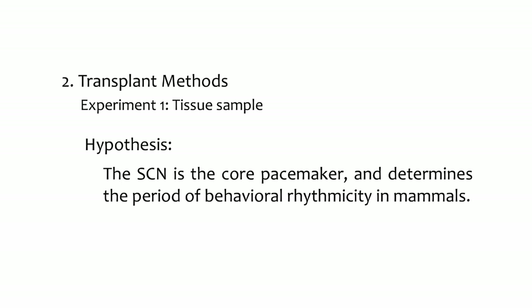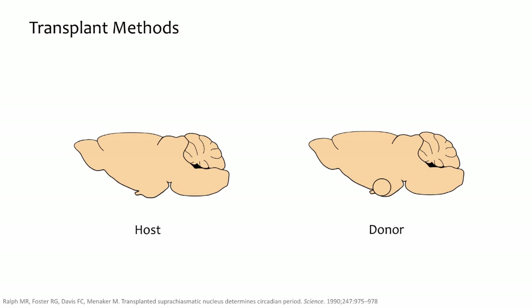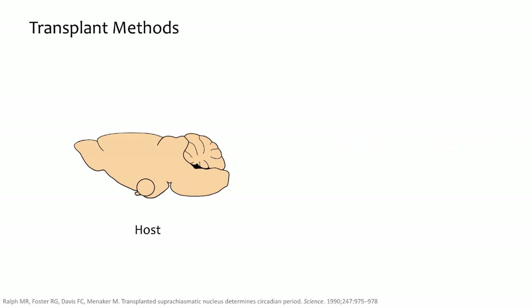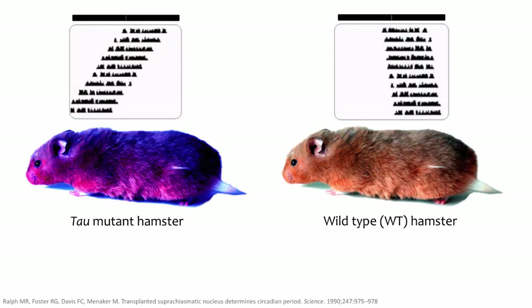In the first transplant experiment, researchers sought to test the hypothesis that the SCN is the core pacemaker and actually determines the period of behavioral rhythmicity in mammals. Transplant experiments involve at least two animals, a host and a donor. First, researchers lesioned the SCN of the host animal. Next, they removed SCN tissue from the donor animal and inserted it into the brain of the host, placing the donor SCN tissue into the bottom of the third ventricle, very near the original location of the SCN. Researchers relied on the fact that, thanks to the tau mutation, they had hamster strains with different circadian periods — a heterozygous tau mutant has a short free-running period of about 22 hours, in contrast to the wild type's roughly 24-hour period.